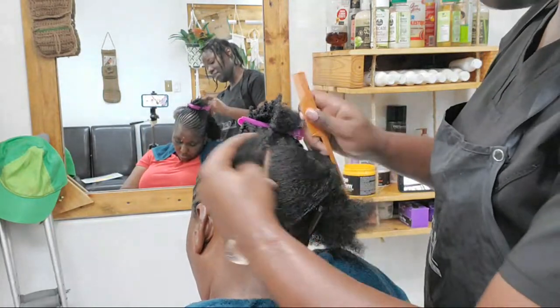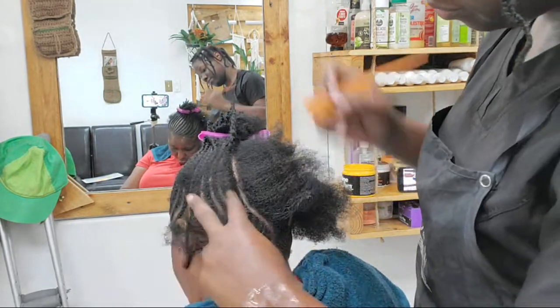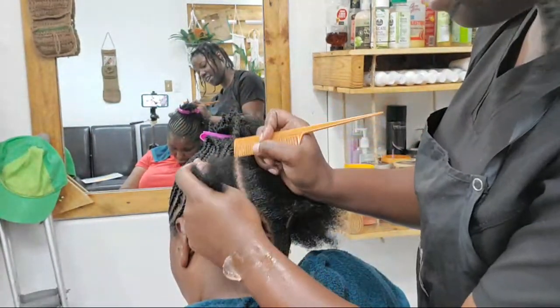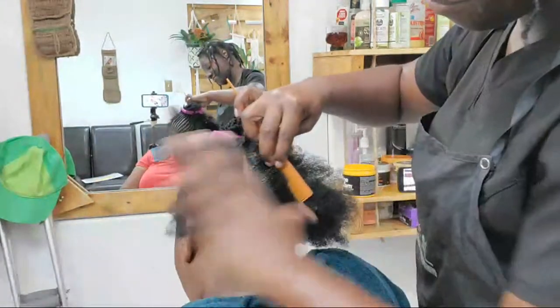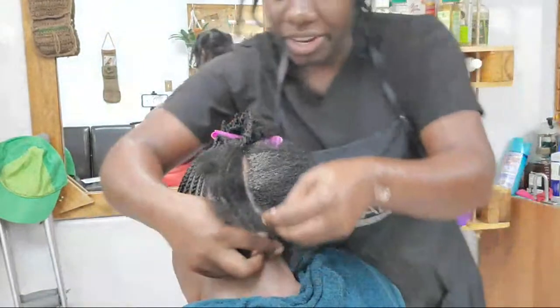It's 47 minutes into the livestream, and there are 90 persons that gave this livestream a thumbs up so far. You guys are so awesome — and I'm braiding away.